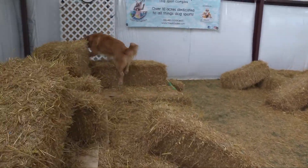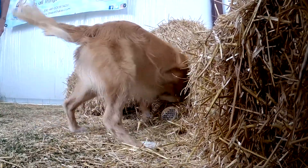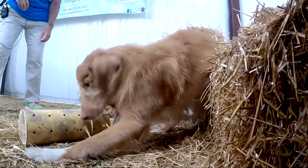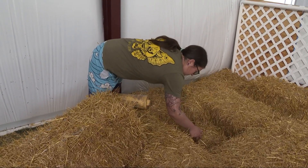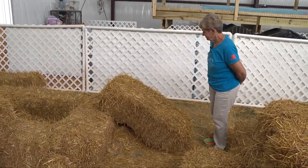Have you ever heard of barn hunt? It's a scent work sport in which your dog searches around a straw bale course to sniff out hidden plastic tubes containing live rats. The dogs are never going to actually be able to interact with the rat, but they can smell it. That tube is hidden within a course of straw bales, and you are teaching the dog to alert to you when they have found it.